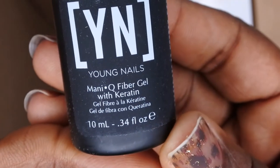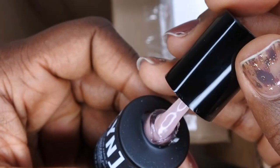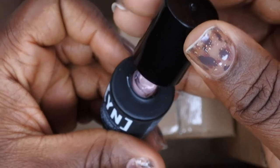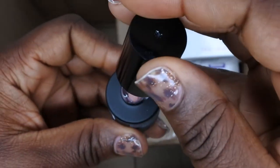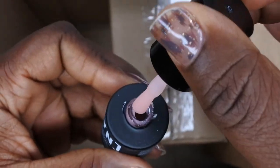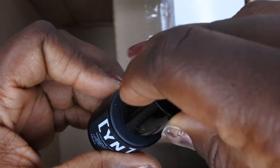I'm super excited to try out the manicure fiber gel with keratin and see how it works. Oh no — it's broken! The whole top just broke off, which is really sad. This is supposed to be a really cool product for the natural nail, keeping it nice and healthy. It has a thick consistency, but sadly the top just broke off.